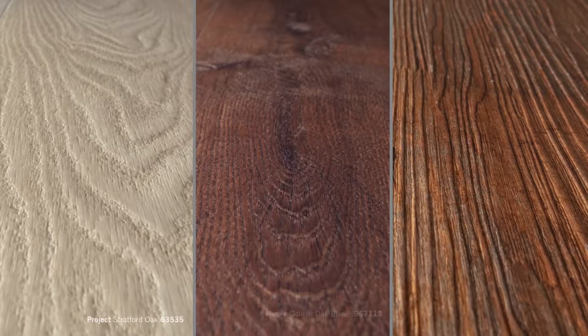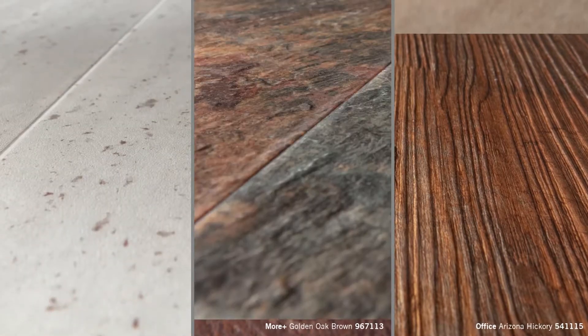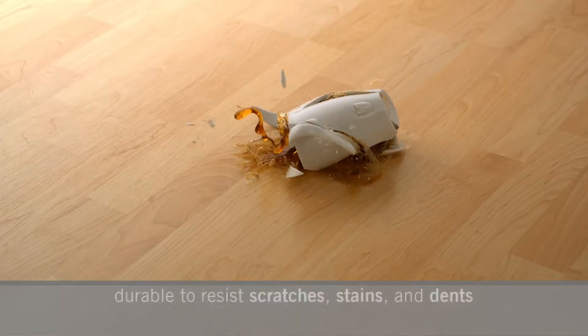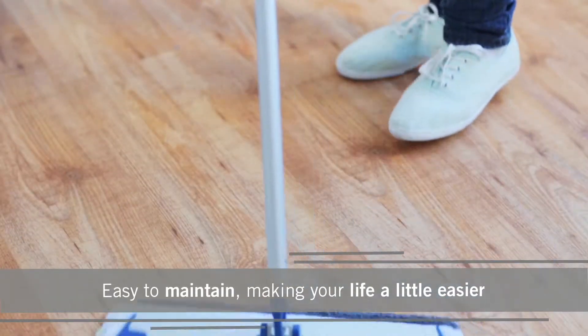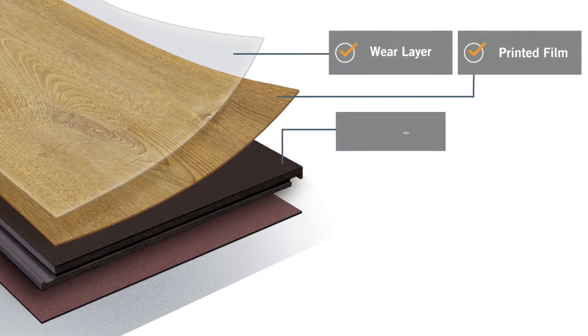StarClick features cutting-edge technology that strikingly replicates the colors, grains and even textures found in natural wood and stone flooring. Built to be water-resistant and durable to resist scratches, stains and dents, StarClick floors are warm underfoot and are easy to maintain, making your life a little easier. This innovative technology has transformed the flooring industry.